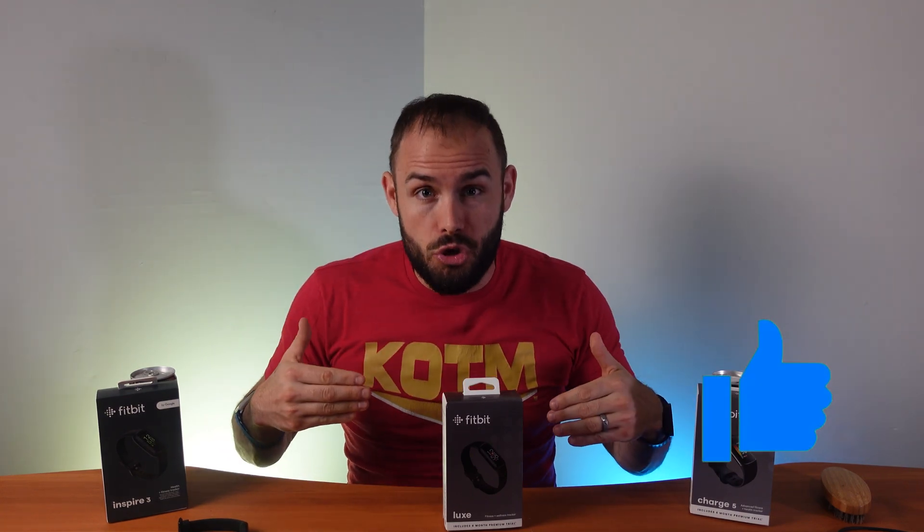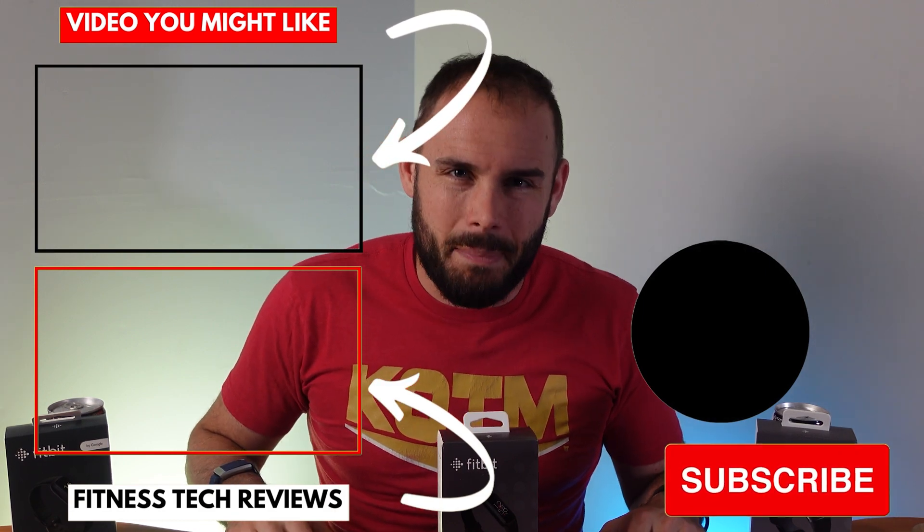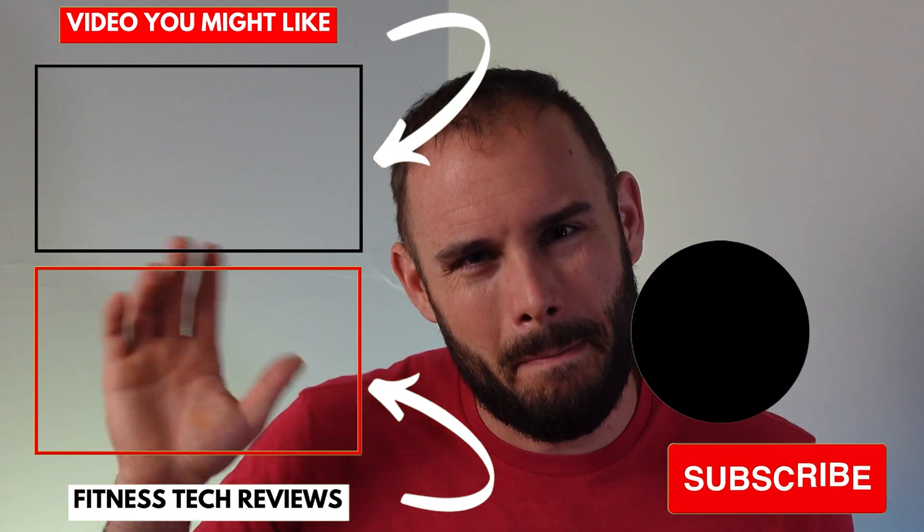Hopefully this video answered all the questions you had. If it did, please smash that like button — it helps push the video out to more people. Make sure you subscribe and hit the notification bell so you're the first to know when new videos come out. I'm going to be getting the Fitbit Sense 2 for review coming in within the next couple of days. Purchase links for all these devices are below — a little bit of that purchase helps me grow the channel. Stay happy, stay healthy, and above all stay positive — see you in the next one!